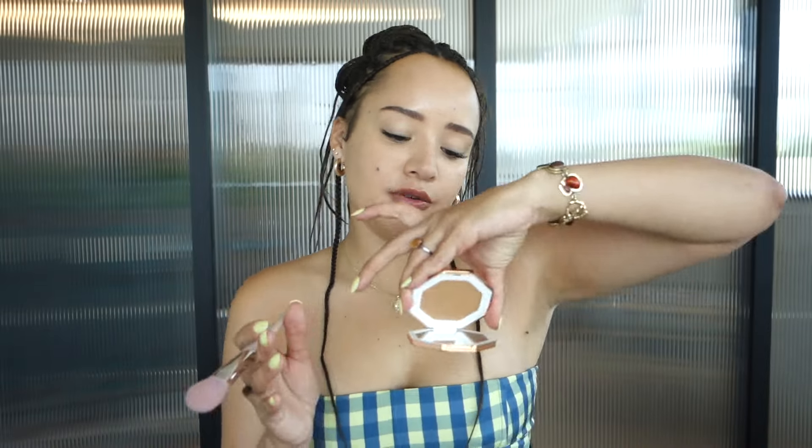So I'm gonna bronze up my face a little bit first with the Fenty Beauty Private Island number three — this is the bronzer and the brush. First time trying this. Bronzer for me is tricky because finding one that's not too dark and not too light is always the problem.